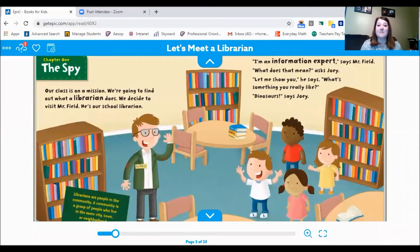Chapter one: The Spy. Our class is on a mission — we're going to find out what a librarian does. We decide to visit Mr. Field. He is our school librarian. "I'm an information expert," said Mr. Field. "What does that mean?" asks Joey. "Let me show you," he says. "What's something you really like?"